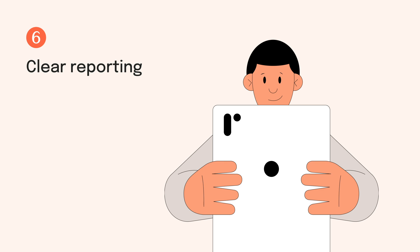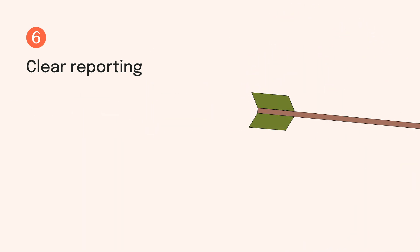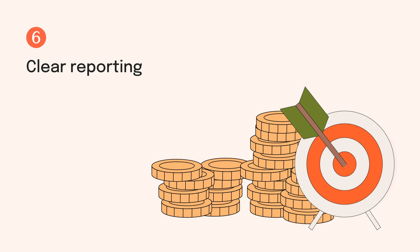Number six: clear reporting. And last but not least, with the right reporting tools for making smart decisions quickly, you'll notice a steady increase in your revenue.